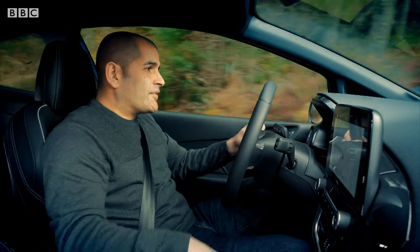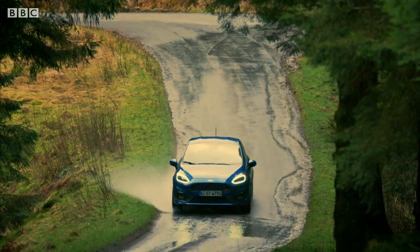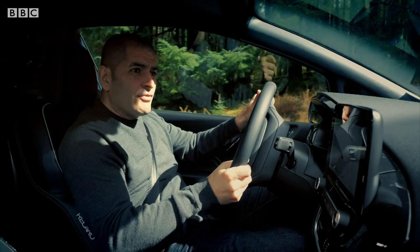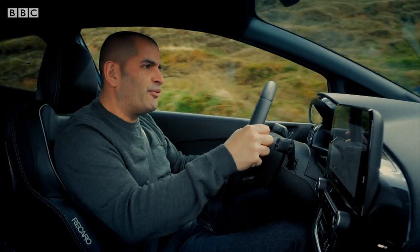Nought to 60 in six and a half seconds. Top speed, 144 miles an hour. And it's got so much torque — you don't have to wait for everything to arrive, it's just there immediately. It's easy, effortless performance.